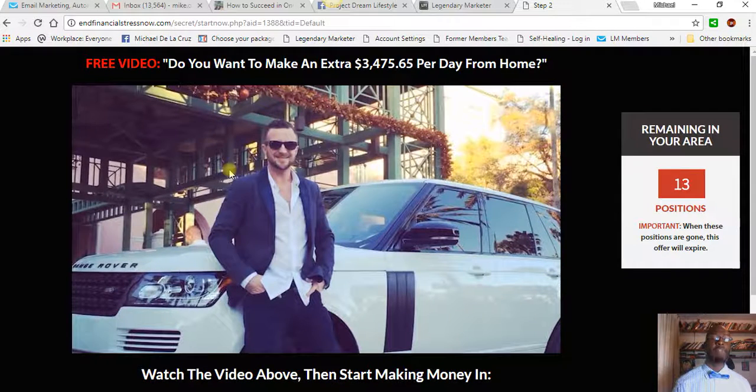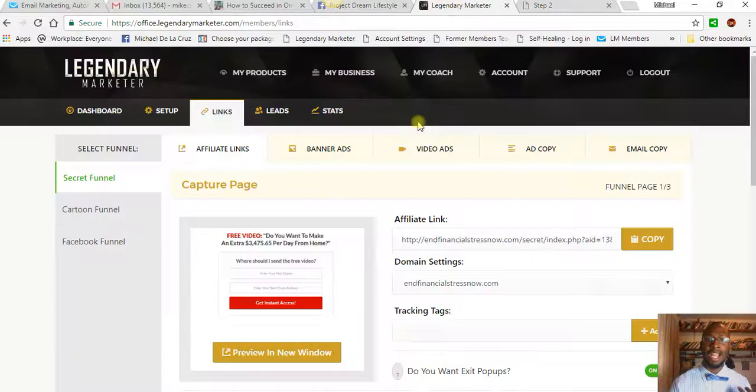They're going to watch the presentation about what the thing is about — this video is what's going to do the telling and selling on your behalf. That's why you need a powerful sales funnel and a powerful system in place, because that's what's going to give you the freedom. And once they watch the video, if they didn't have time or they're not ready to get started, they will be followed up by the system. This powerful system will send emails on your behalf and follow up with your leads. That's how you're going to be generating leads.